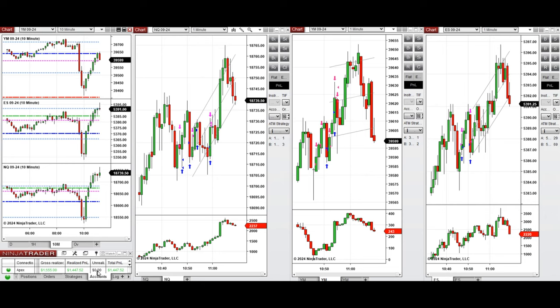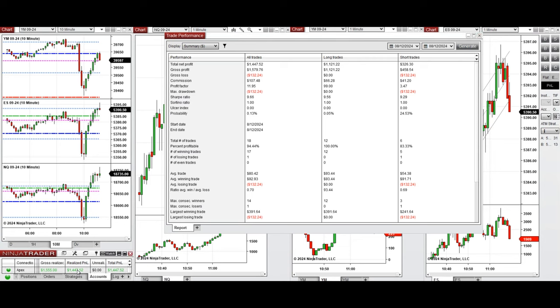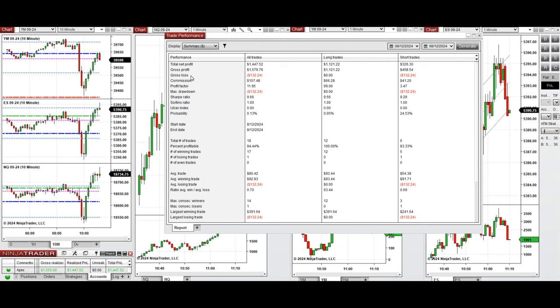You can see here the performance of one of these accounts, which shows it was positive with a profit factor of about 12, coming from a 94% win rate — 100% from the long positions mainly taken and 83% from six sell short positions taken.